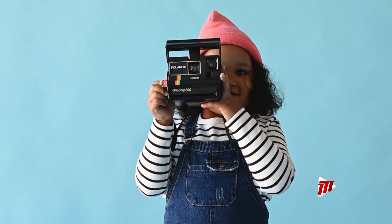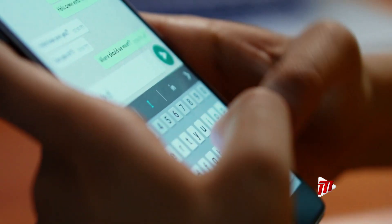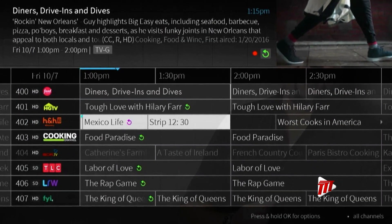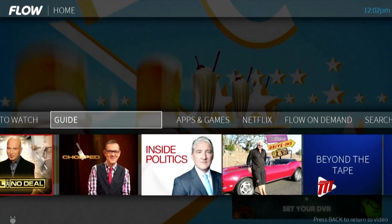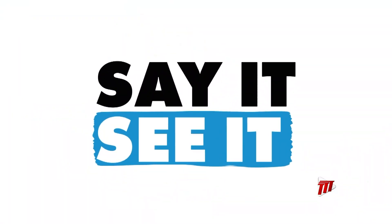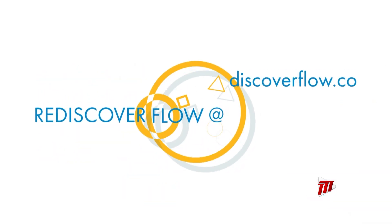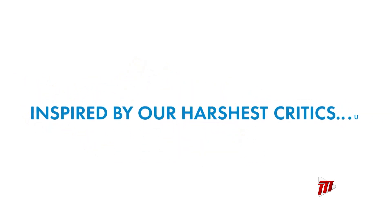Instant — it's what gave us the Polaroid, the microwave, video calls, and who doesn't like instant replies? With our new Hub TV service, you can now enjoy all your favourite movies, sports, and shows. Simply say it and see it in an instant. Get Hub TV with our everything plans. We invite you to rediscover Flow — inspired by our harshest critics. You.